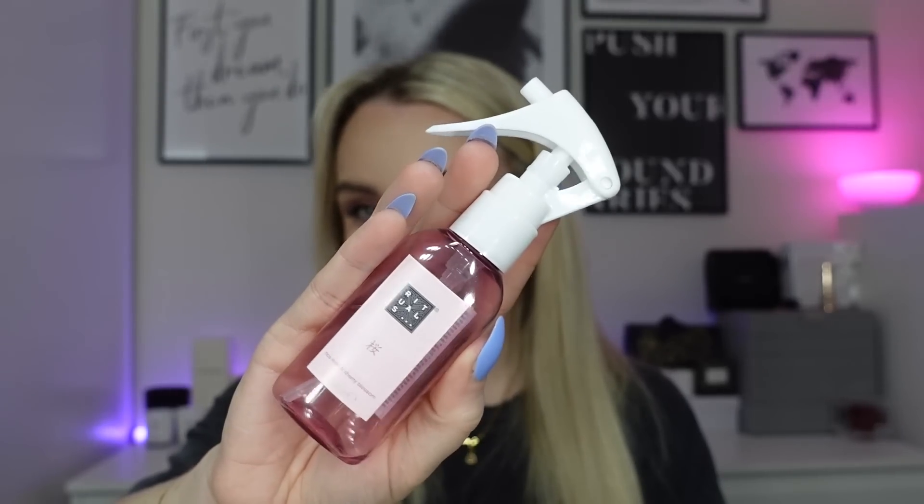The final product is the Rituals home perfume in Ritual Sakura. I love the Sakura scent across all the body products, and this was the first home scent version I tried. I was using it as an upstairs spray — it smells just like the Ritual Sakura scent and it's fab. I've finished it and I have another one to go.